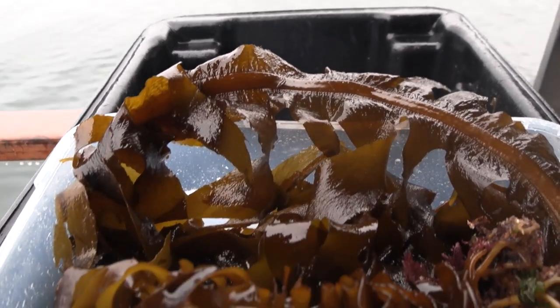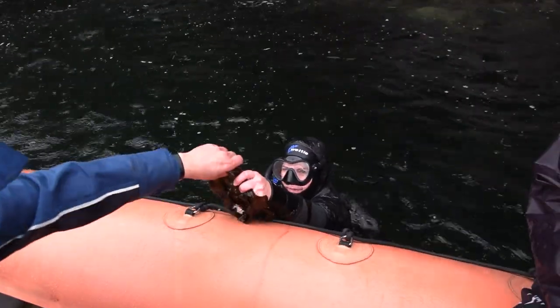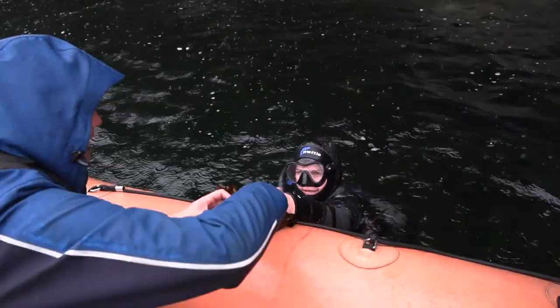Unfortunately, in 2010 it was discovered in Fiordland, just in one small spot, and since then it's gone on to grow and grow.